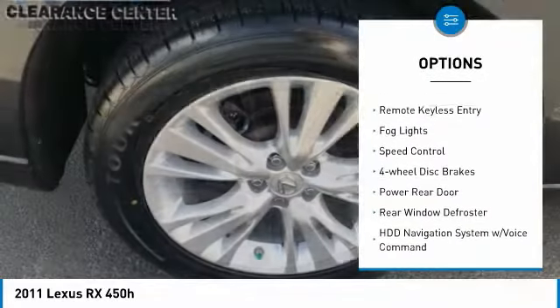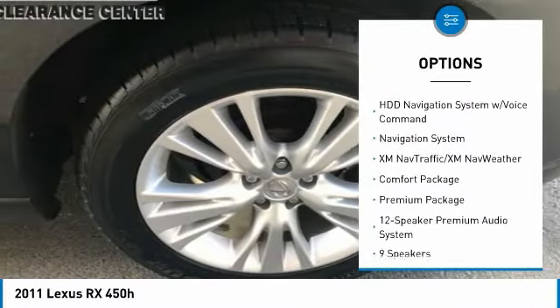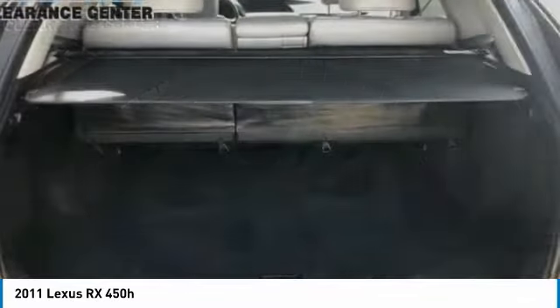alloy wheels, brake assist, traction control, remote keyless entry, fog lights, speed control, four-wheel disc brakes, power rear door, rear window defroster.